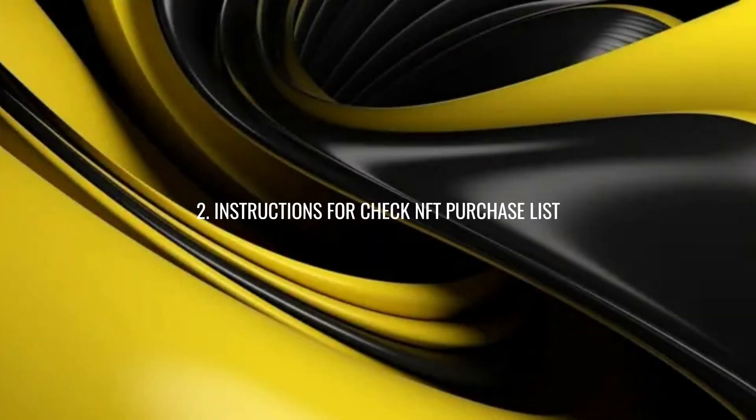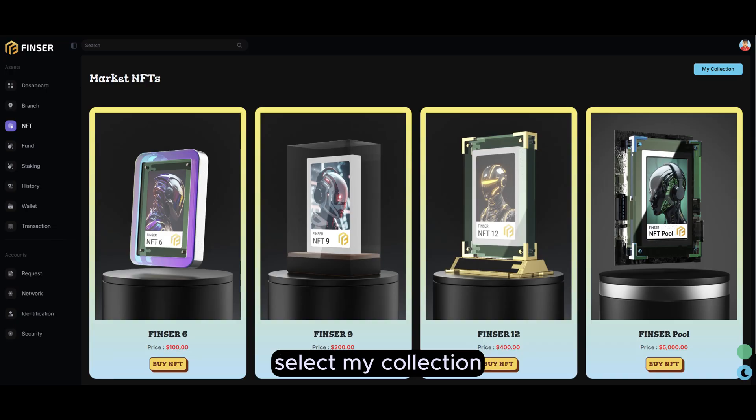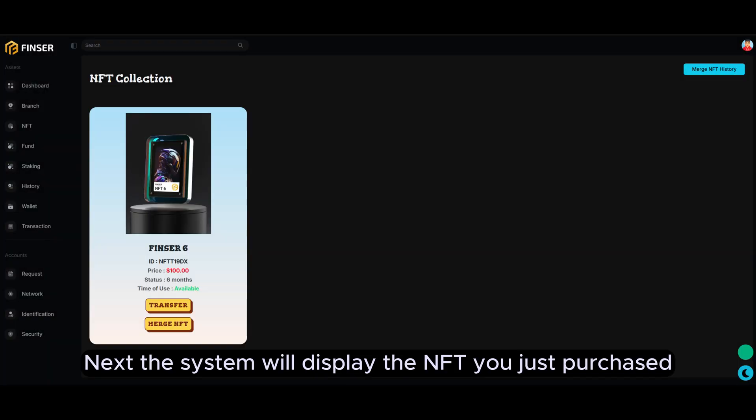Instructions for checking the NFT purchase list: after successfully purchasing an NFT, select 'My Collection' from the interface. The system will then display the NFT you just purchased.